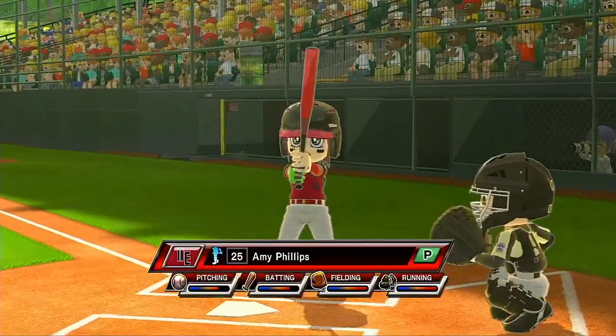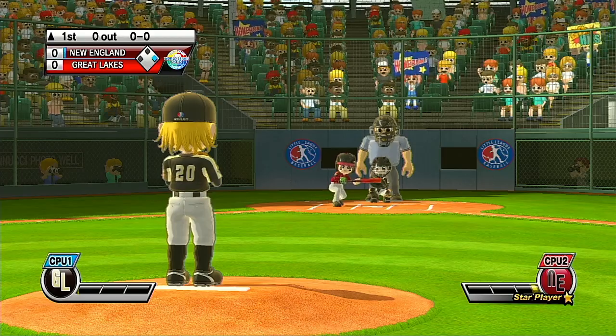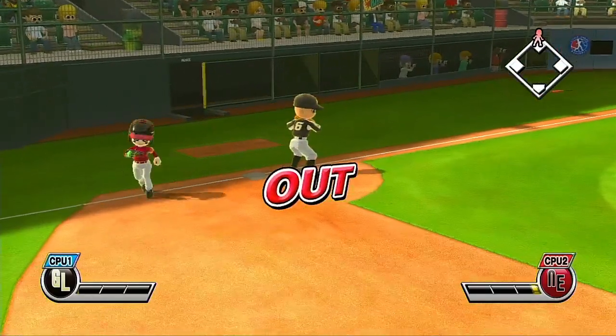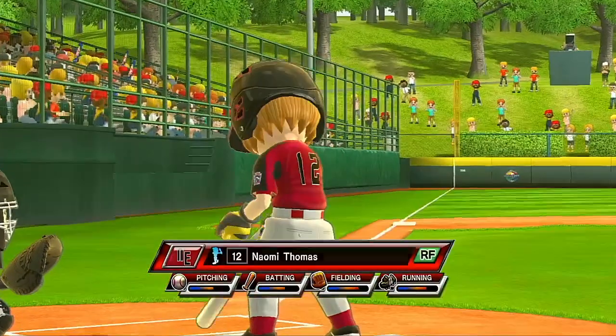Second and pitching, number 25. Banner bunts on the run. First out. Third and right field, number 12.